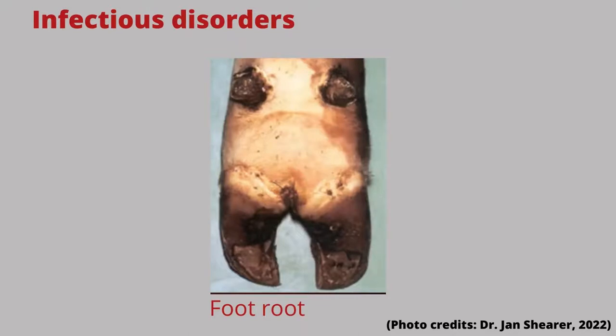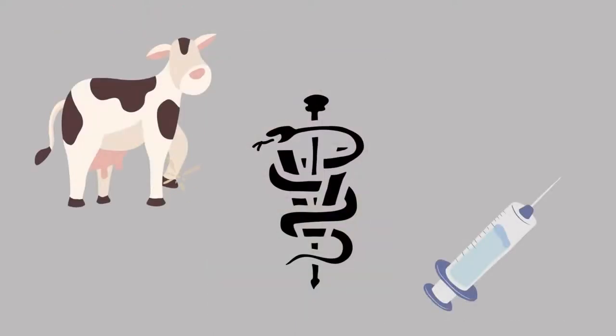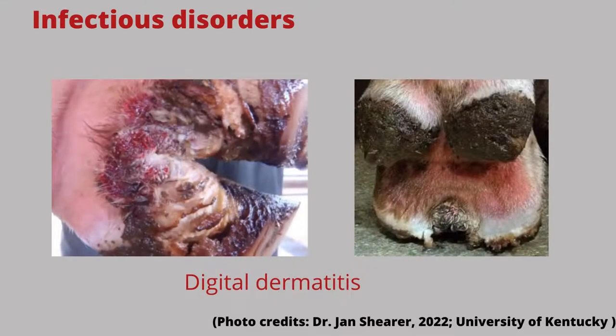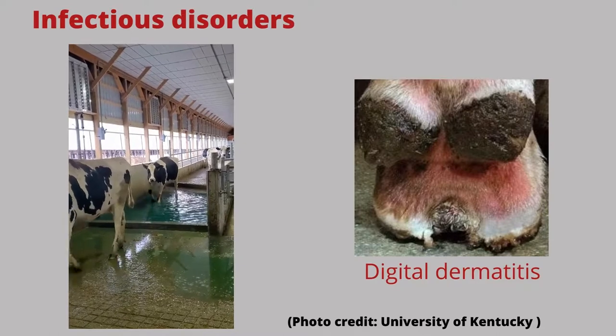The other main types of lameness are infectious disorders. This includes foot rot, which is a very painful infection of the tissues surrounding the hoof; there is normally a lot of swelling between the claws and treatment generally requires systemic antibiotics. Deep digital sepsis occurs when the cow has an infection which has moved up her leg into deeper tissues or joints, causing pain and swelling and is difficult to cure. Digital dermatitis, also called hairy heel warts or strawberry heel, is a contagious infection. The use of a foot bath is the best prevention for digital dermatitis, which is a very common lameness issue on dairy farms.